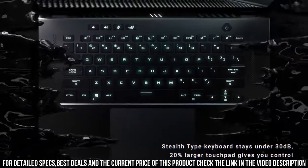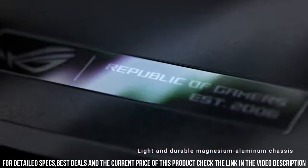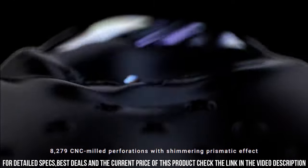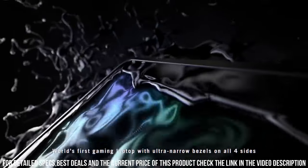With a precision touchpad and immersive audio, the ASUS ROG Zephyrus M16 is a gamer's dream come true. Get ready to experience unparalleled gaming power and unmatched style with the ASUS ROG Zephyrus M16.